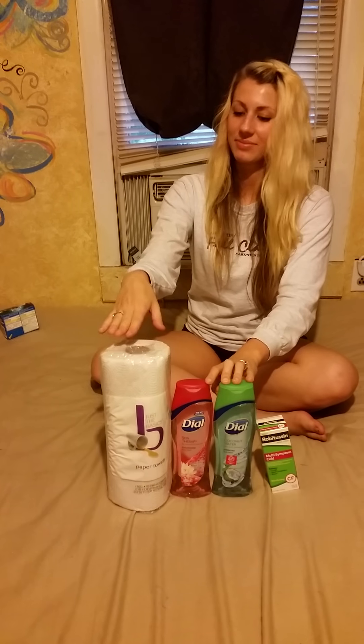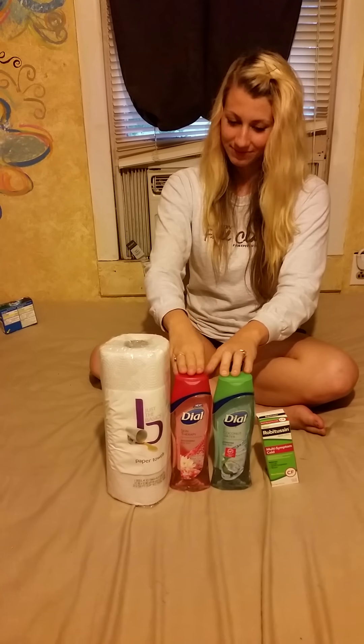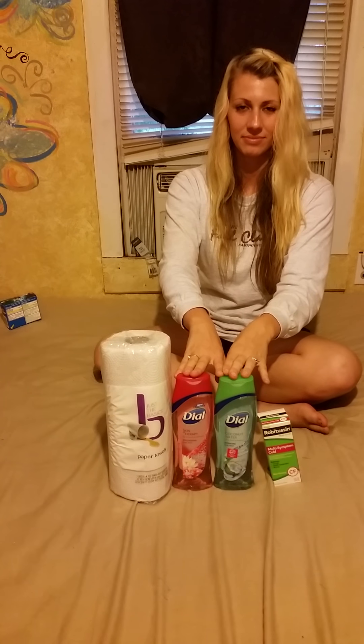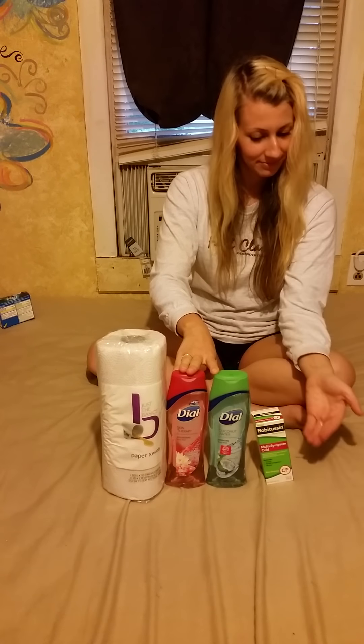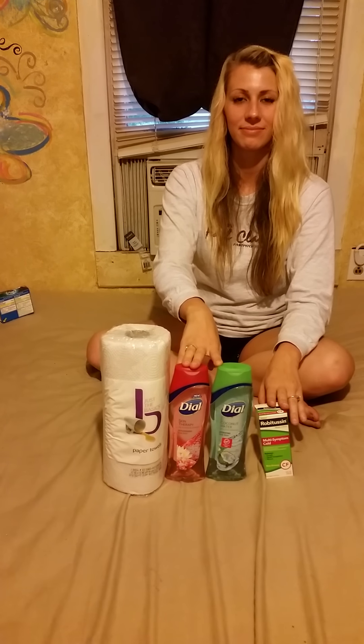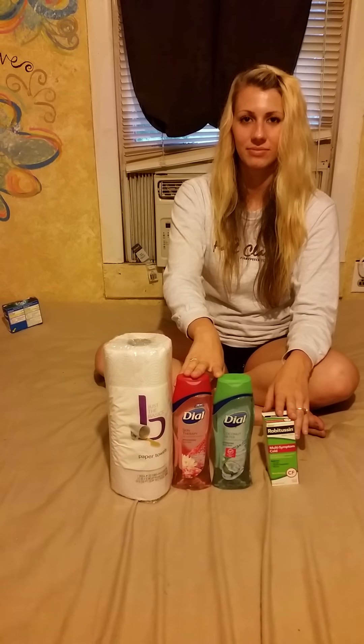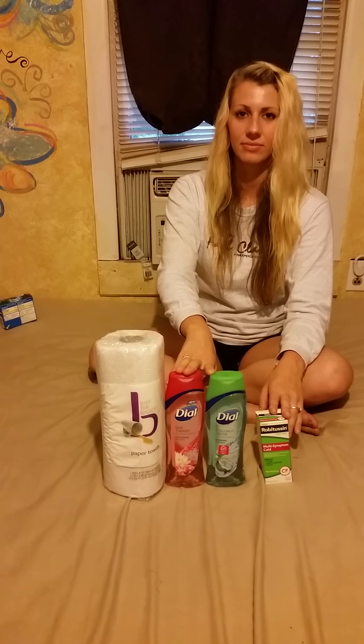For my second transaction, I purchased one roll of paper towels for 79 cents, two Dial body washes at two for six dollars — and when you buy two, you earn two dollars in Extra Care Bucks. I also purchased one Robitussin that was six dollars 79 cents, but it was 75% off, so it only cost a dollar 69. My total before coupons and savings was twenty dollars and 33 cents.